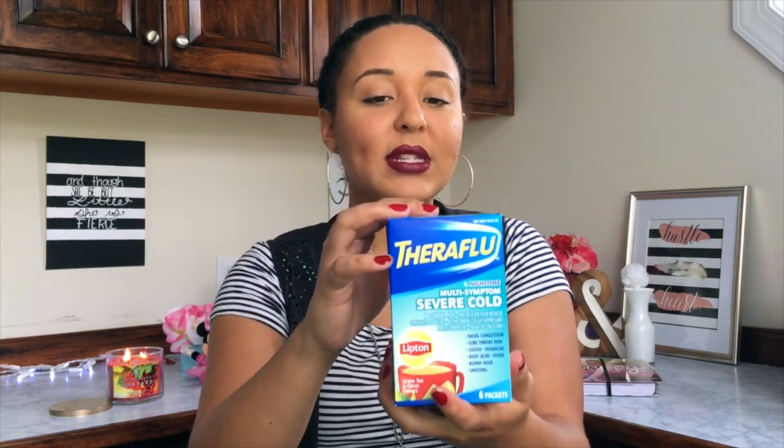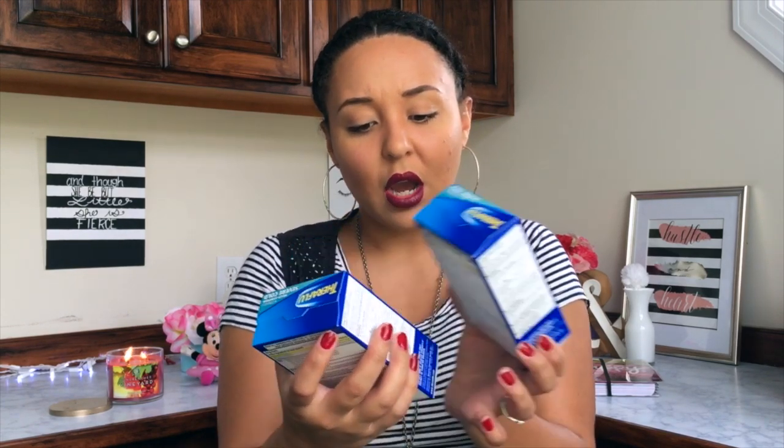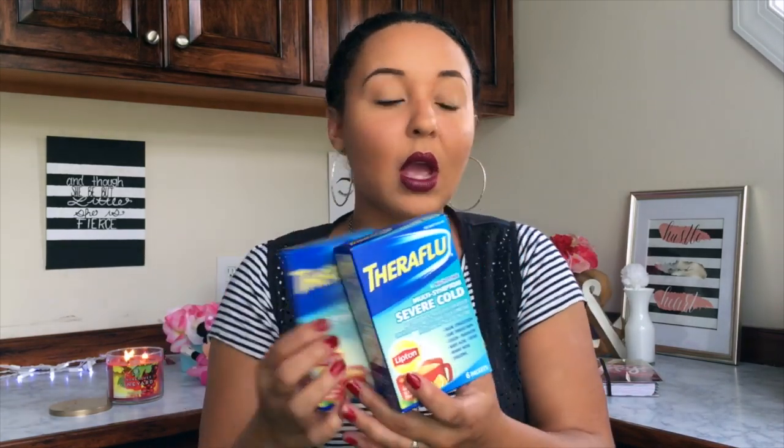The first items — I purchased two of them — are the Theraflu Multi-Symptom Severe Cold packets. You can make like a little tea with them. There's the green tea and citrus flavor. I got this mainly because it was the only thing that could really help me when I was sick about a week ago. My husband picked some up from Dollar General for six dollars and some change. The difference is the ones from Dollar Tree are nighttime formula.